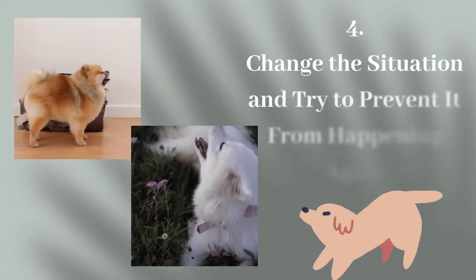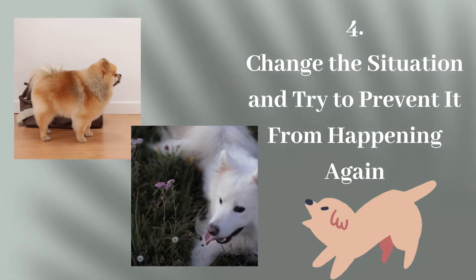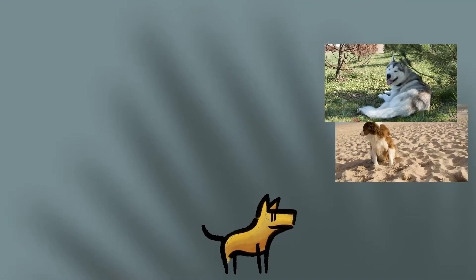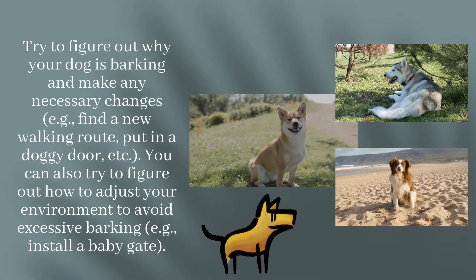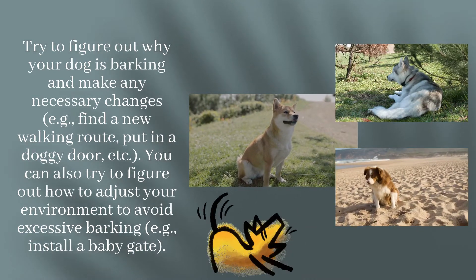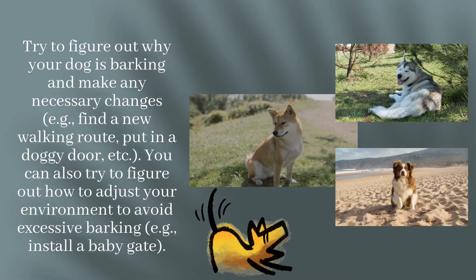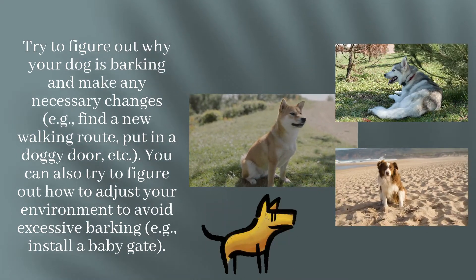Step 4: Change the Situation and try to prevent it from happening again. Try to figure out why your dog is barking and make any necessary changes — for example, find a new walking route, put in a doggy door, etc. You can also try to adjust your environment to avoid excessive barking, for example by installing a baby gate.